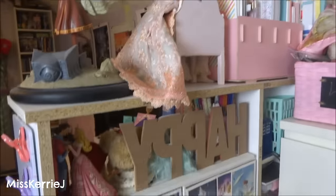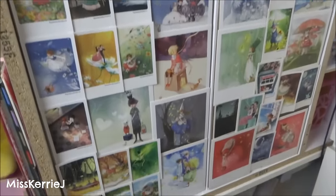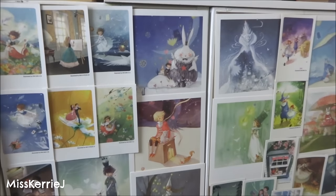And this is the back part of my desk that you guys never see in my workspace tour. The back of my marker shelves have pictures on them.